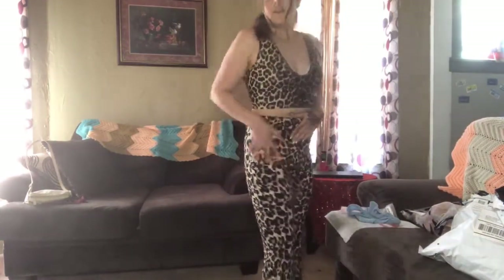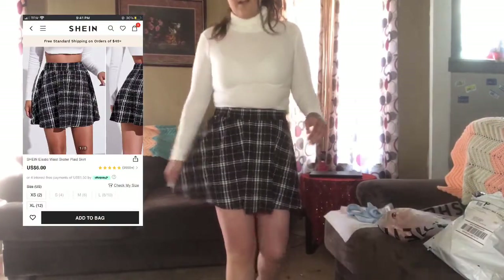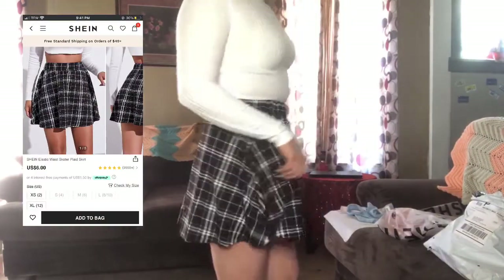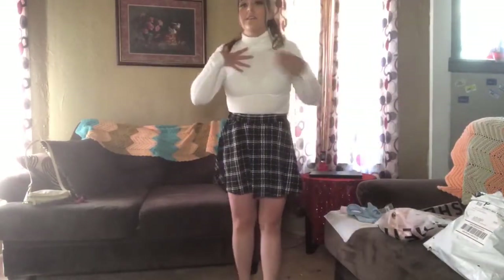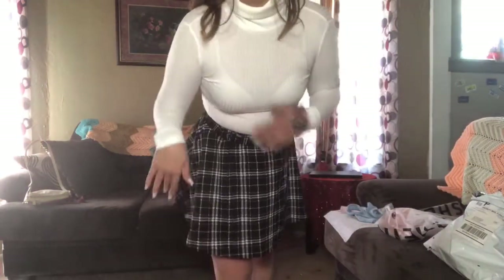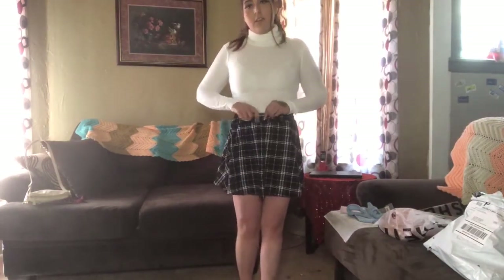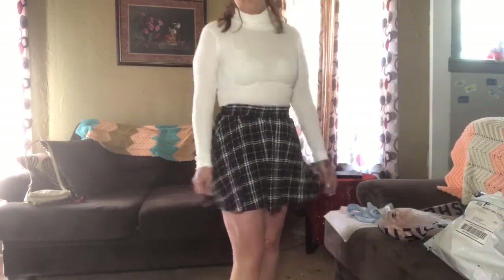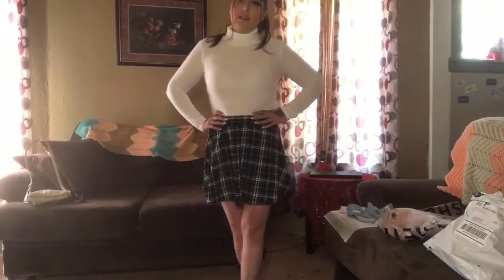I've got a skirt from SHEIN — it's a large, also the 8/10 size. I paired it with a white turtleneck in a medium. I like this — it's really comfortable, it's stretchy, and the skirt is stretchy too with no buttons or anything. This is cute.